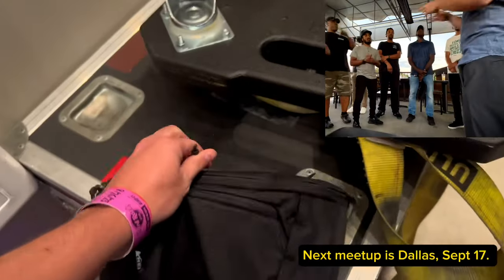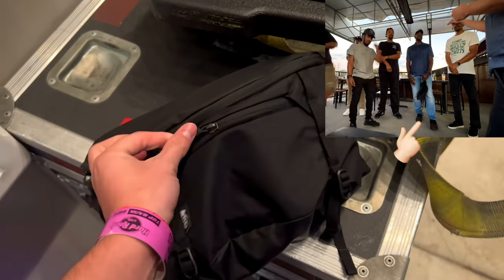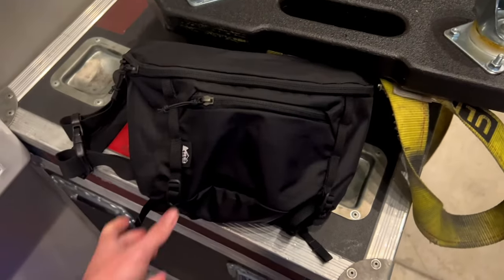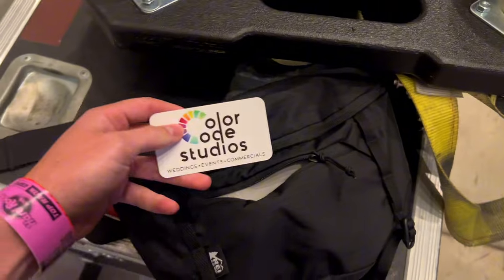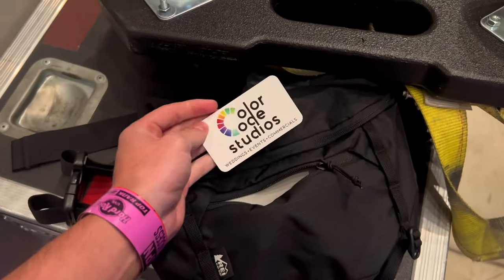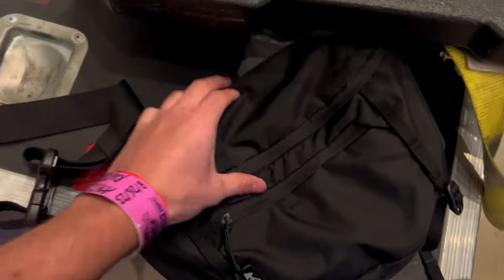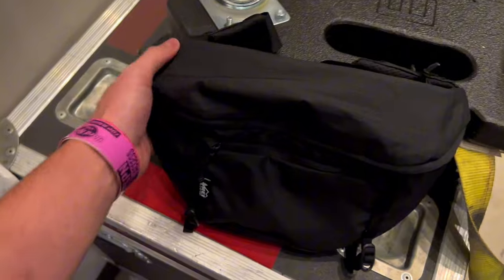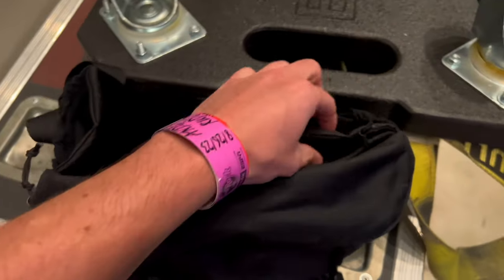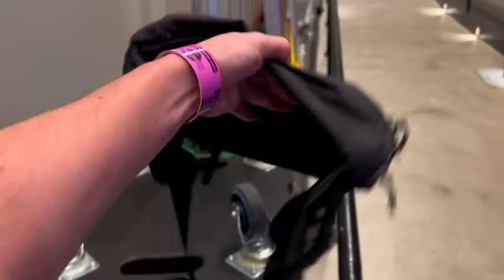When I had my Atlanta filmmaker meetup last month, I met up with a bunch of cool people, and this guy in particular — Brandon — noticed that I was struggling with my fanny pack solution at some previous gigs, so he gave me this. It's a really nice one by REI, and he left his business card in here: Brandon Davis with Color Code Studios. Thanks, Brandon — I appreciate that.